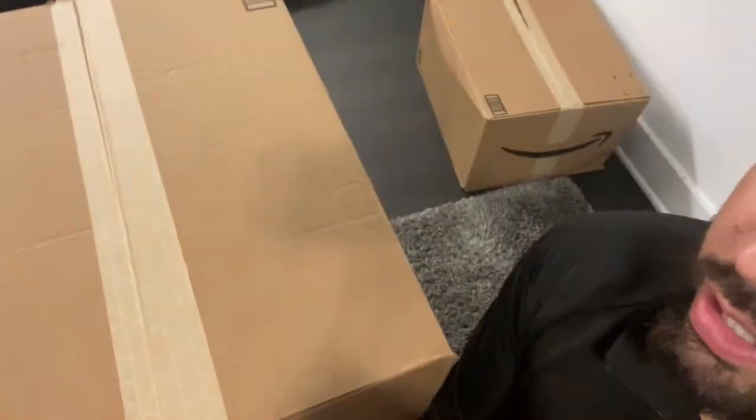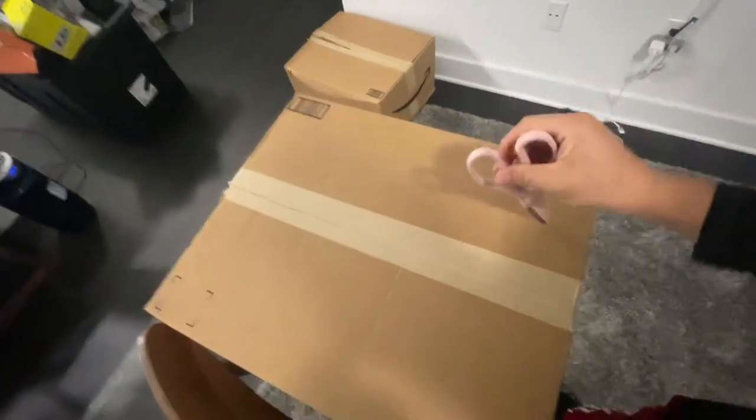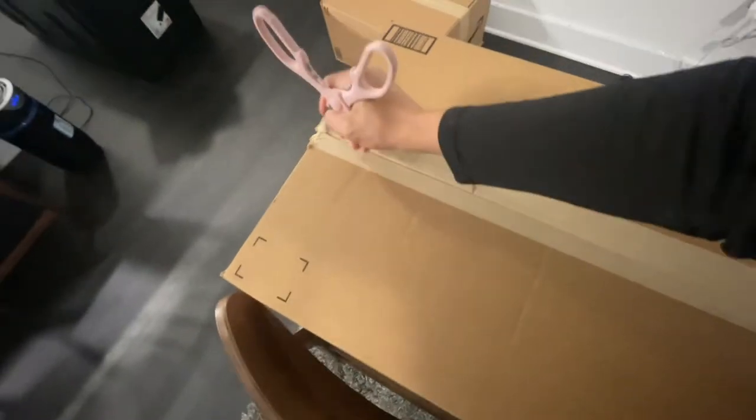I'm getting ready to open one up right here so you guys can see what comes inside. This is what they look like — they come factory sealed with tape around them, all the way around both sides. This is how they come just like this from Amazon, sealed. Let's go ahead and see what's inside this box. I have no idea, it could be anything.